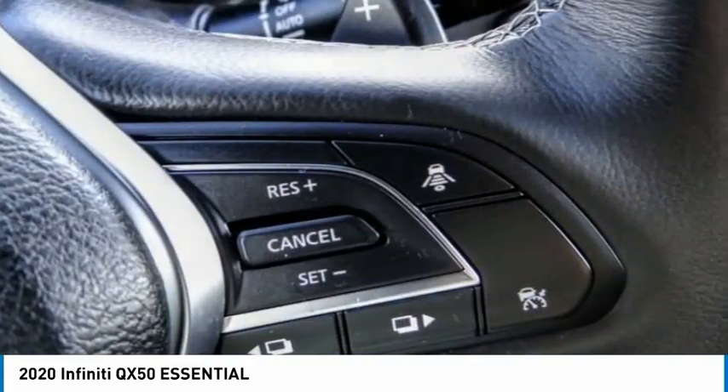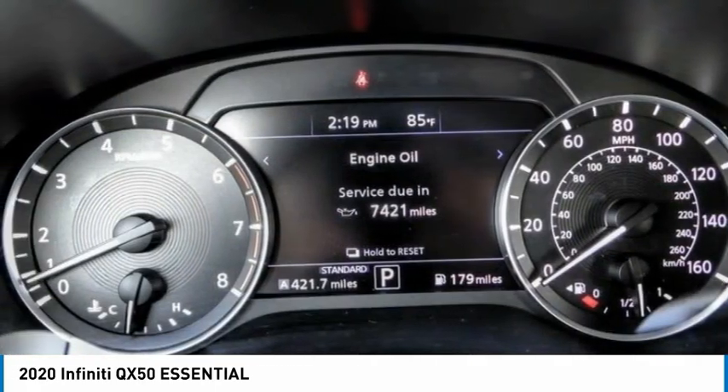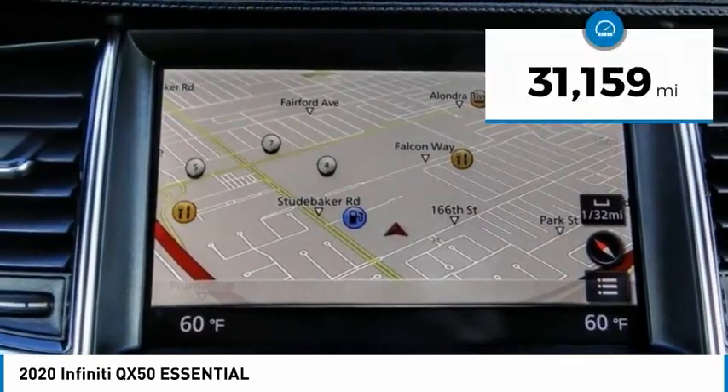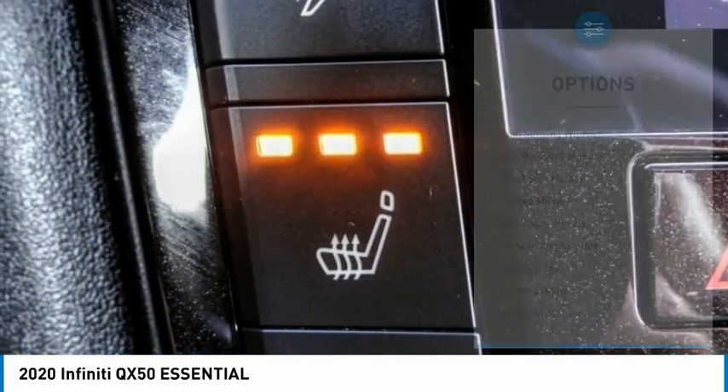strong brakes. The QX50 offers extremely high levels of safety and luxury, all with a sleek new design, and is priced below $35,000. This vehicle has less than 35,000 miles. Here are some of this vehicle's great options: